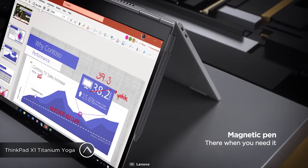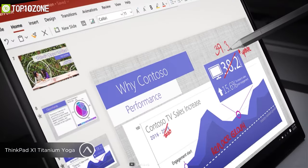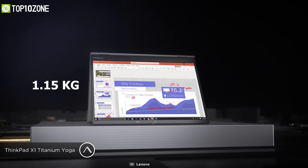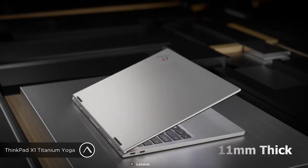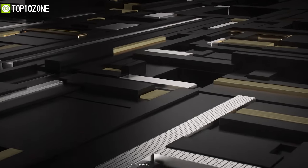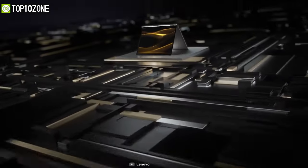Furthermore, its magnetic pen makes it easy to draw and prepare presentations, or you can make drafts of your programming with it. Weighing at around just 1.15kg, this 11mm thick laptop can last up to 10.9 hours on a single charge, making this laptop a one-of-a-kind device for all the programmers out there.